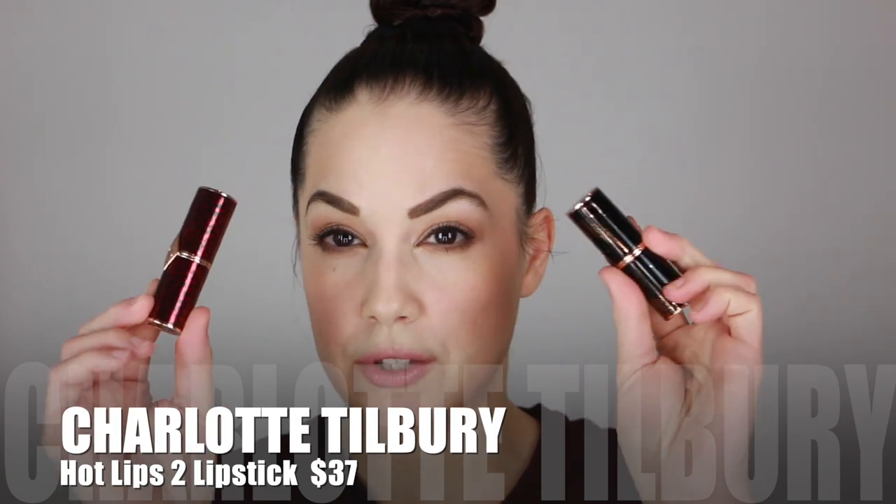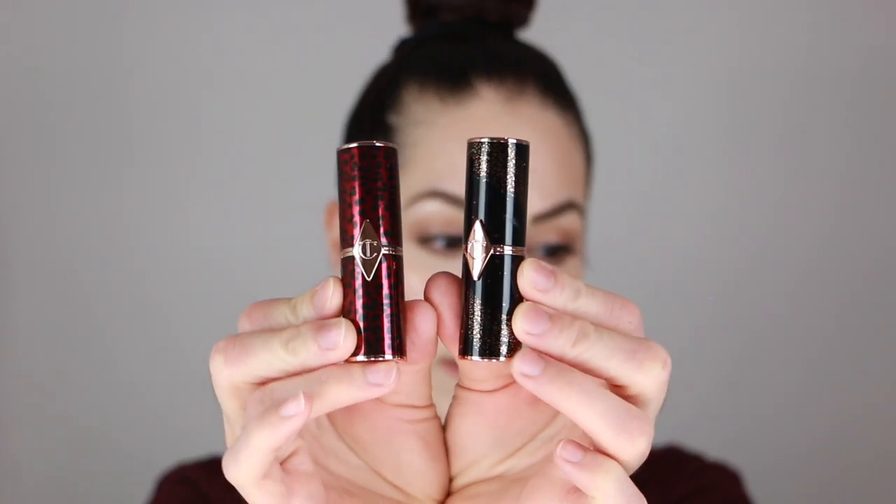Now for lipsticks — these are the Charlotte Tilbury Hot Lips 2. The packaging is just stunning. I love the lipstick formula from Charlotte — a little glossy but not super shiny, with a bit of sheen. They're creamy and comfortable to wear. This one in Dance World Princess is probably my most used Charlotte red lipstick. This one is JK Magic. I love the formula of those, and I also have another from Charlotte — the Hyaluronic Happy Kiss in Pillow Talk, a nice everyday shade.